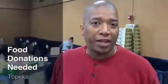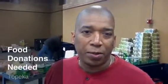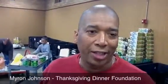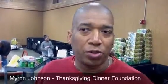I am with the Community Thanksgiving Dinner Foundation, and we are the ones who put on the community dinner each year here at the Kansas Expo Center. Right now we are in food preparation, we have prepared all of our turkeys, but we are actually really down on our donations for the rest of our staple items.